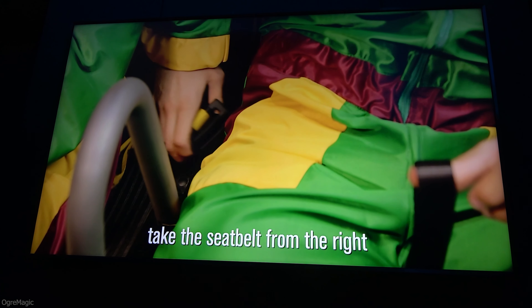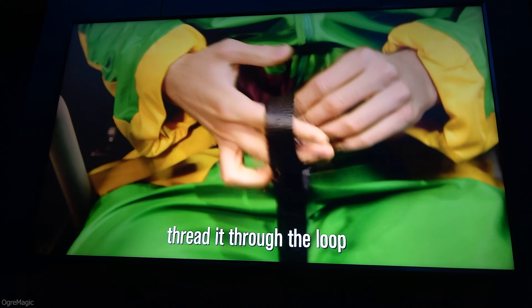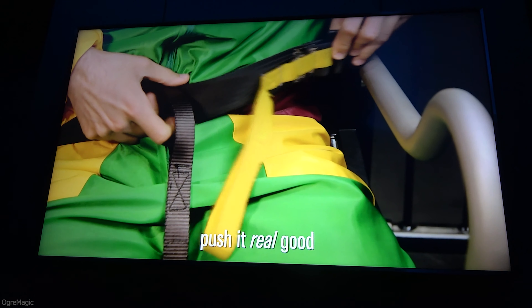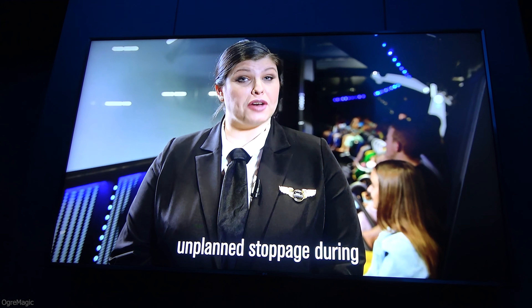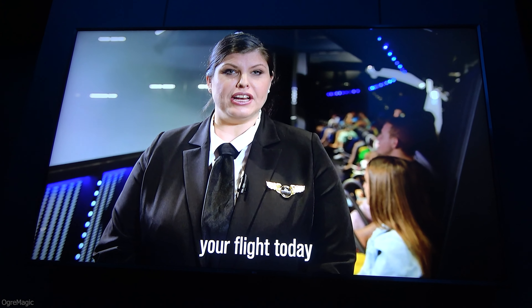Please ensure that all empty seats are located at the ends of the row. Once seated, take the seatbelt from the right, thread it through the loop, and push it — push it real good — into the buckle on the left.